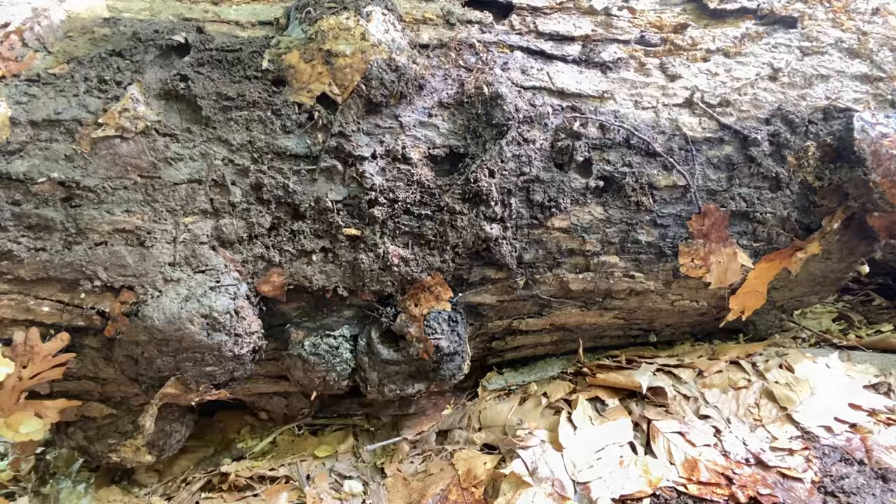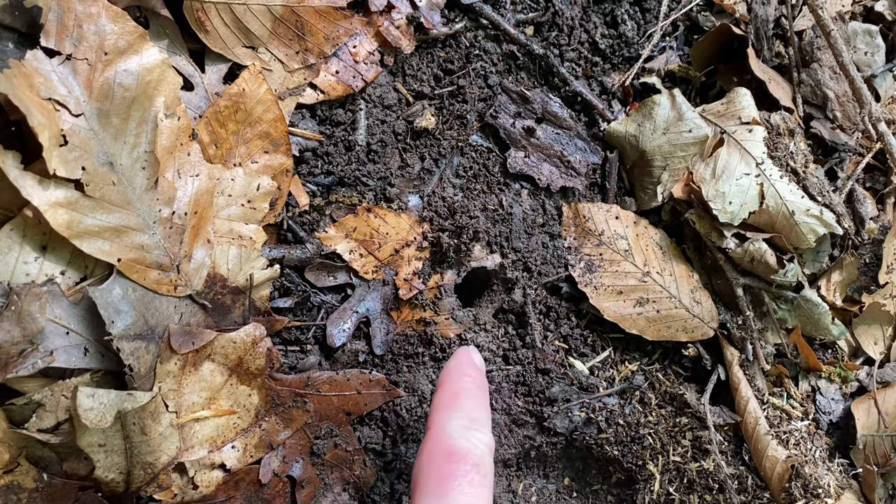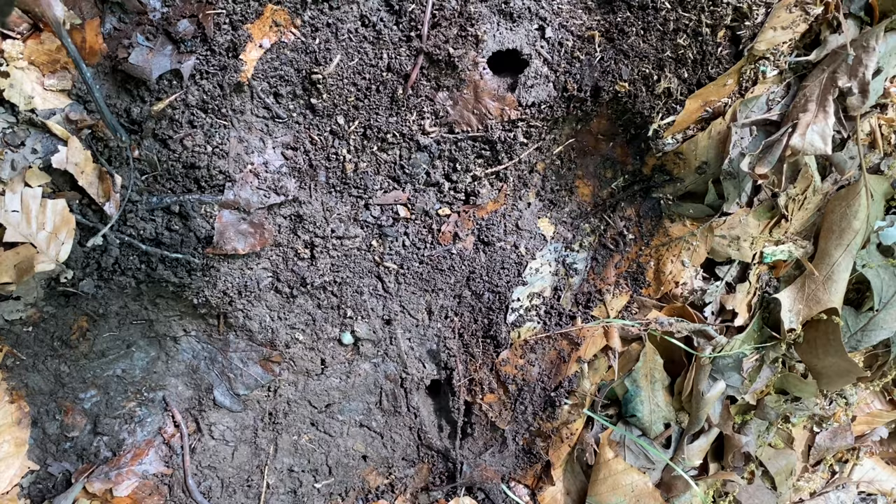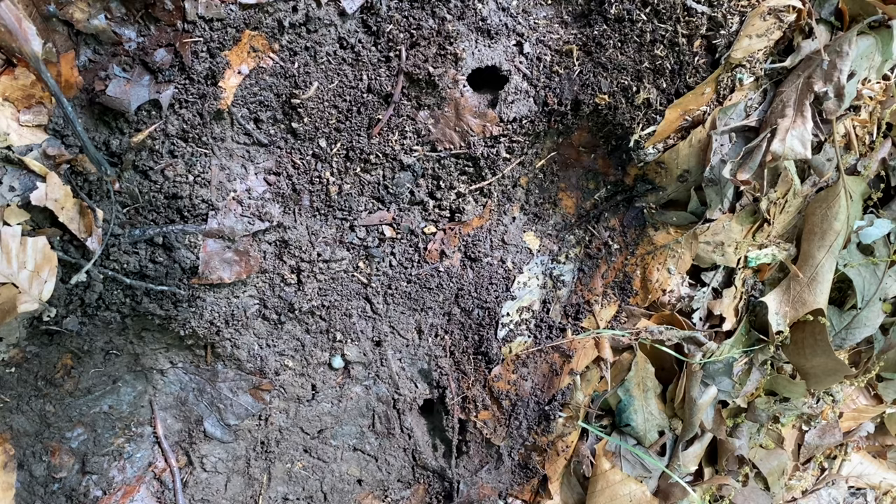Oh, we have some right there. This is the log I just rolled over, and you can see we've got a tunnel right there, another tunnel right there, and a third tunnel right there. So there's going to be some cicada activity coming up underneath this log. I'm going to check under another one because I want to hopefully show you one of the nymphs.